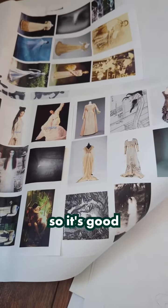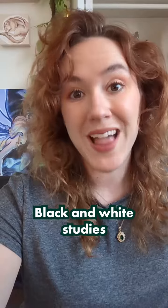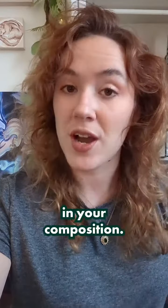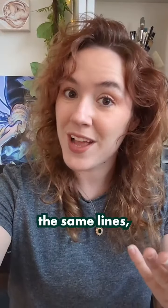Your first idea is probably not your best, so it's good to get a broad spectrum and play around with the different ideas. Black and white studies are really great for nailing down that design in your composition. It will read much clearer if you have clear tones.